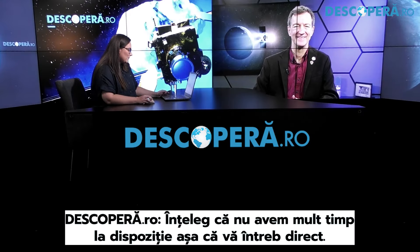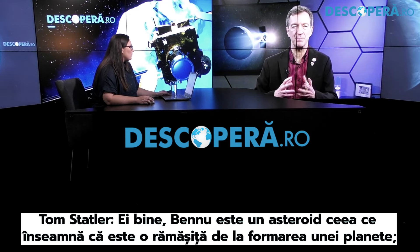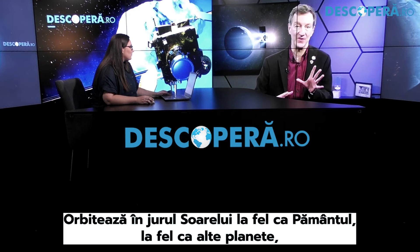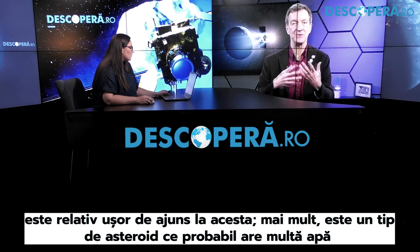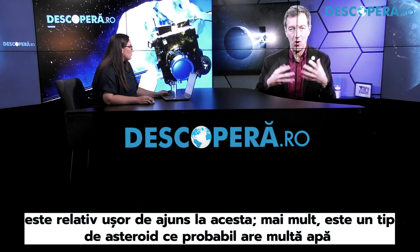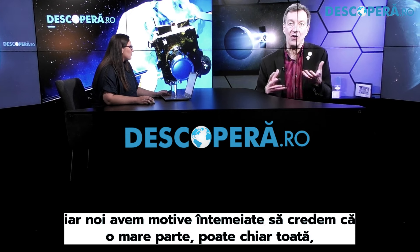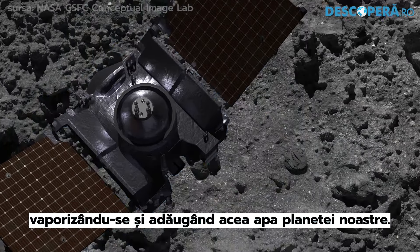Why was Bennu chosen for this NASA mission? Bennu is an asteroid, which means it's a leftover building block from the formation of the planets. It orbits around the sun in the vicinity of the Earth, making it relatively easy to get to. It's also a type of asteroid that probably has a lot of water locked up chemically in the minerals, and a lot of carbon compounds. We have good reason to think that much, maybe all, of the water on Earth's surface was actually delivered by asteroids carrying water chemically, crashing onto the Earth in its early history, vaporizing and adding that water to our planet.